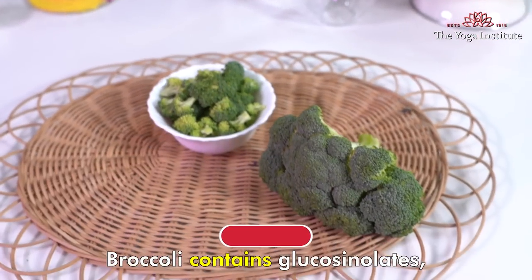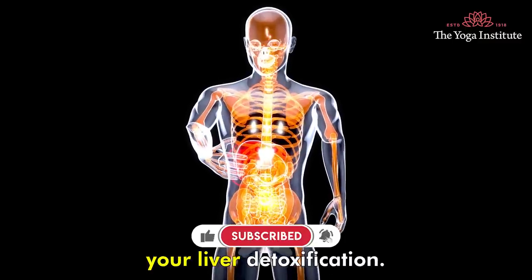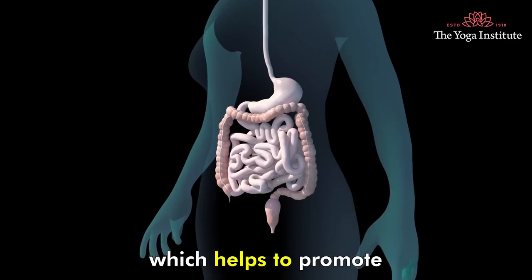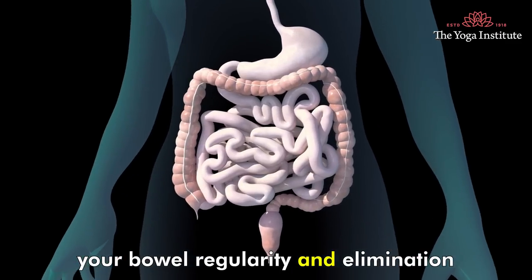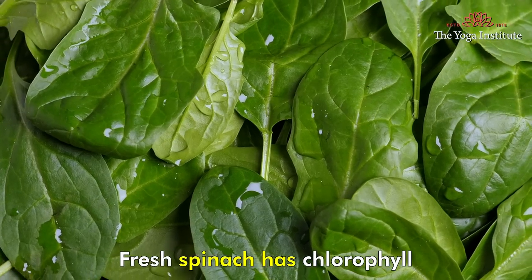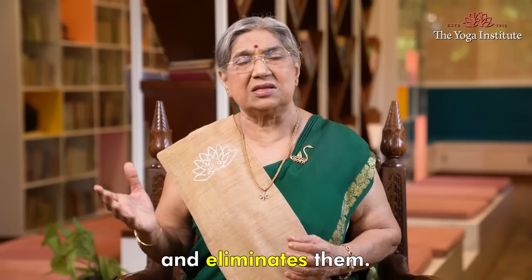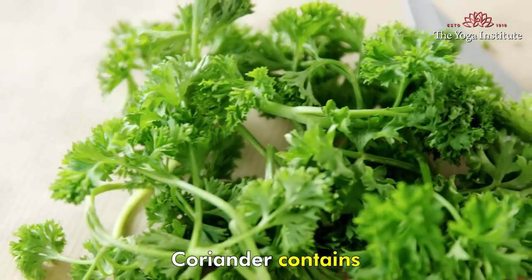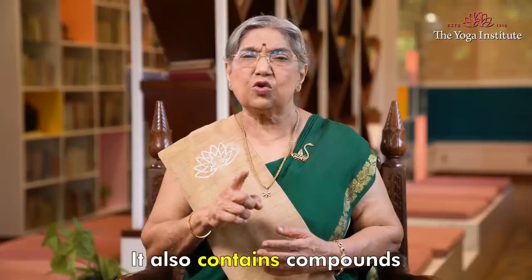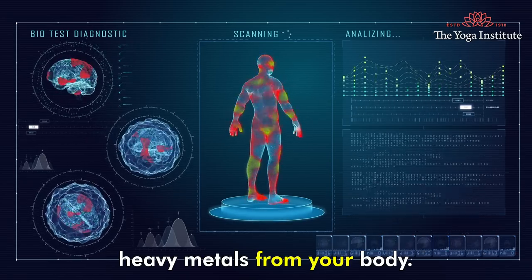Broccoli contains glucosinolates, which are compounds that help to support your liver detoxification. Beetroot contains fiber, which helps to promote your bowel regularity and elimination of waste products. Fresh spinach has chlorophyll, a green pigment that binds to toxins and eliminates them. Coriander contains antioxidants that protect your liver, and also contains compounds that can remove heavy metals from your body.